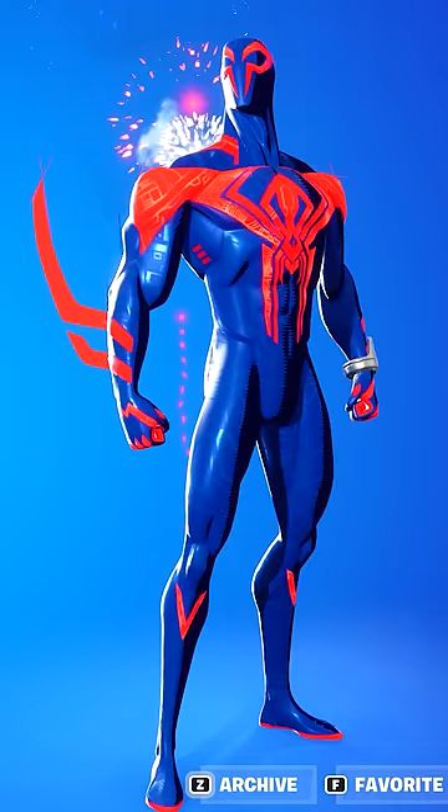Number 5: Spider-Man 2099. This skin is fire, and I was shocked to see Fortnite add this one to the item store.